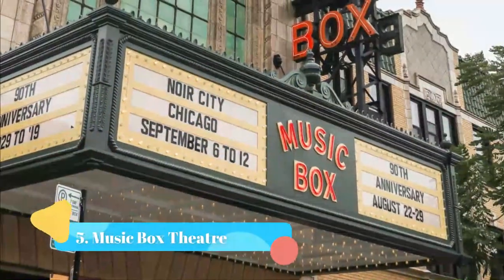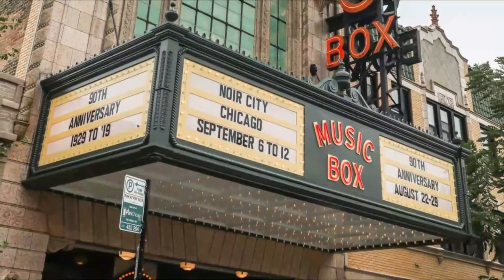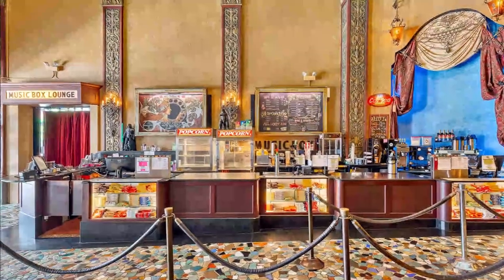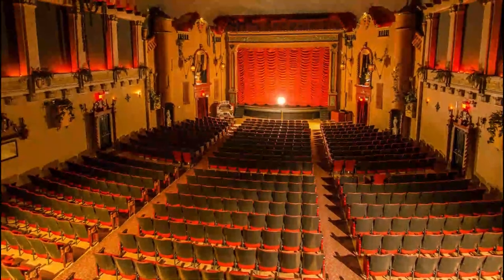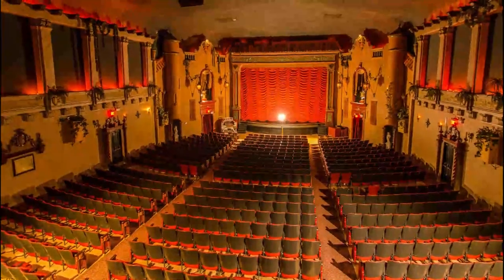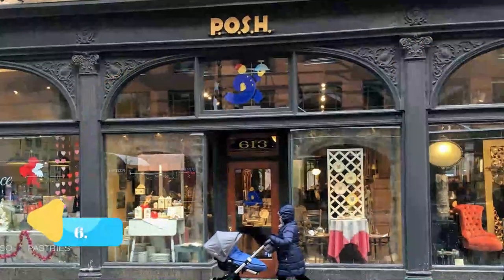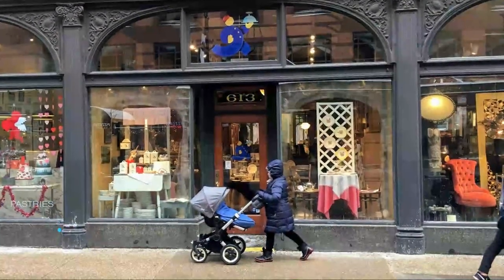Number five: Music Box Theater. Music Box Theater in Wrigleyville has an old-timey cinema feel with its creaky but comfortable seats, its stage in front of the screen, and an art nouveau style interior. And while everything in the world of film and movie theaters has changed dramatically since its opening in 1929.